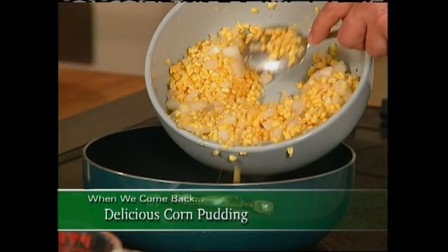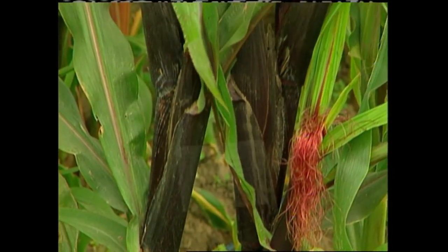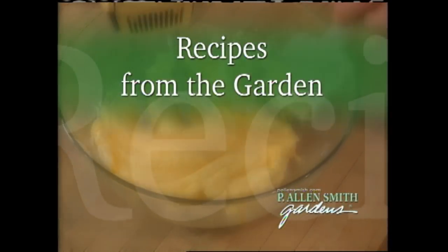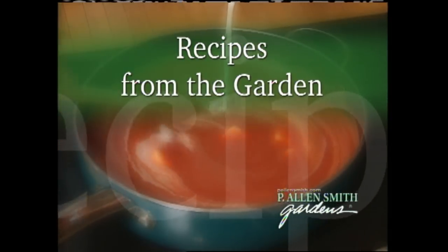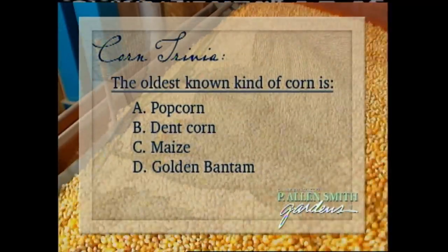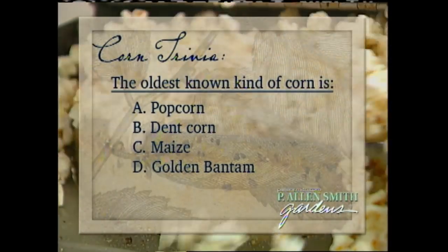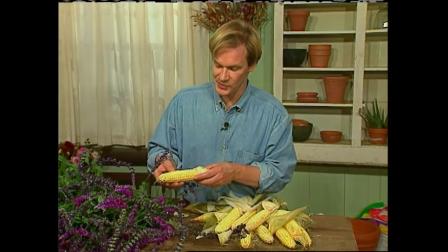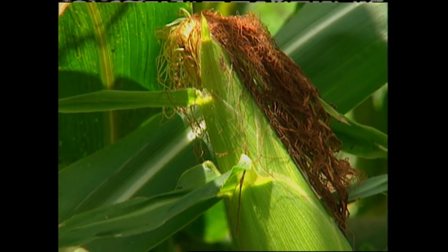Now, let's move on to another winner for summer. When we come back, we'll take advantage of one of this season's most popular foods — corn. Plus, I'll share with you the answer to the question on your screen. Welcome back. Well, believe it or not, the oldest corn known to man is popcorn. Popcorn dates back at least 6,000 years. And we thought we were up on the times. Just look at this beautiful corn — it's so delicious this time of year. This is one of my favorite varieties called peaches and cream.